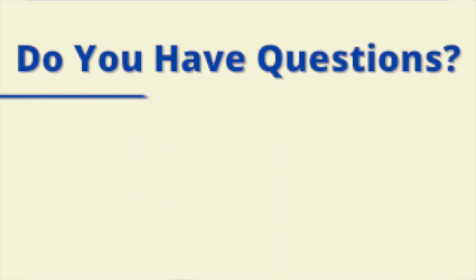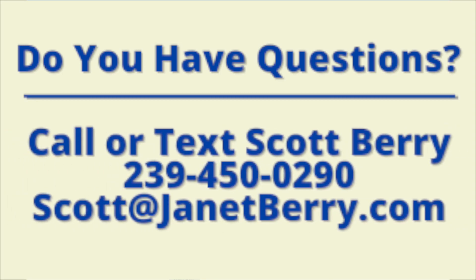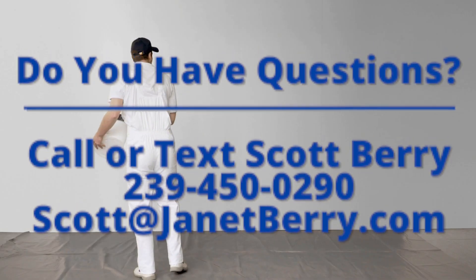Before we move on to the detailed section of the video, if you have any questions about home inspections or anything to do with Southwest Florida real estate, you can always text or call Janet at 239-450-1892, or shoot her an email at Janet@JanetBerry.com. Or you can contact myself, Scott, at 239-450-0290, or send an email to Scott@JanetBerry.com.